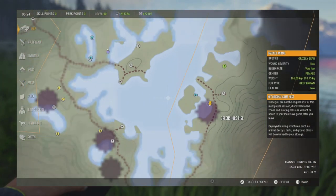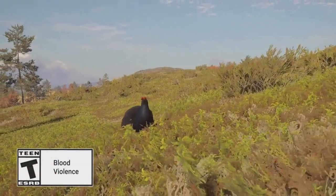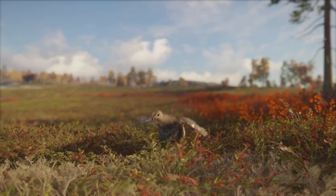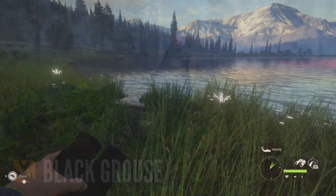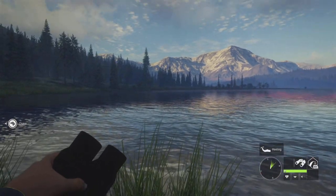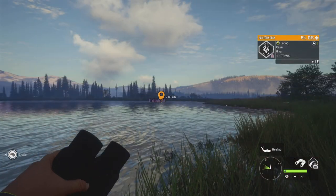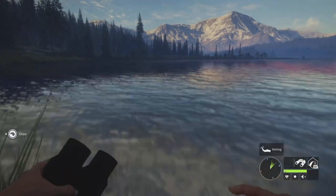Let's go ahead and take a look at the next video, which is for the black grouse. Now these guys do look truly stunning. I think they are probably my favorite looking so far of the upland game birds — definitely up there with the capercaillie. I think they both look amazing, but these guys just take it to a whole other level. They look so unique. I think they look really good.